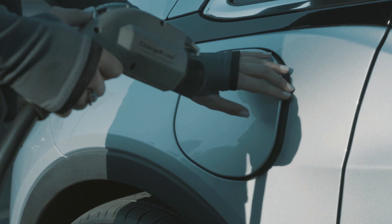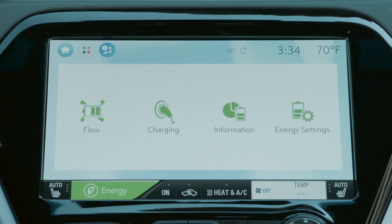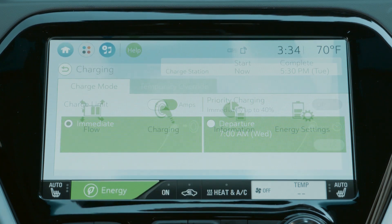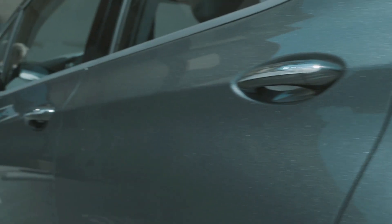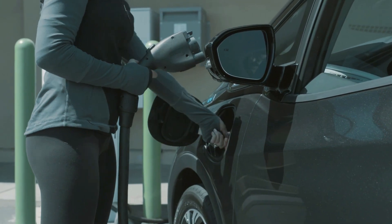The battery system is mated to an onboard charger for regular overnight charging from a 240-volt wallbox. A typical commute of 50 miles can be recharged in less than 2 hours. The Bolt also features an optional DC fast charging system capable of regenerating 90 miles of range in 30 minutes.